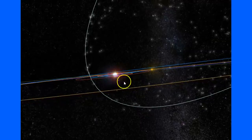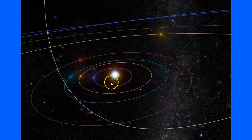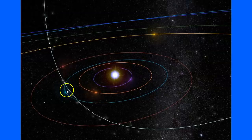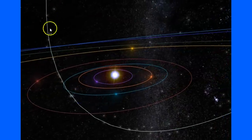We're kind of in between storms, but as we move this up you can see the Sun is in the center. Venus, Mercury, and the Earth is represented by this blue orbit, and you can see how the Earth intersects this debris field.